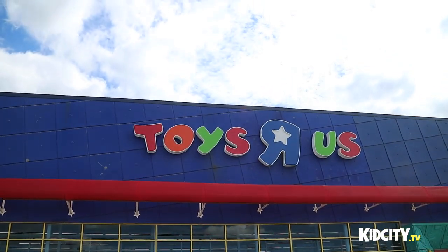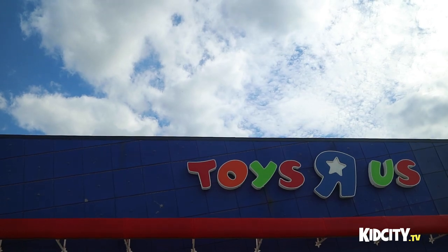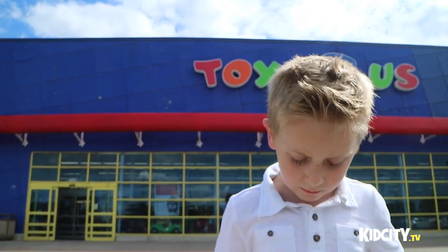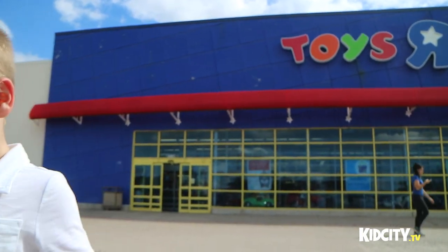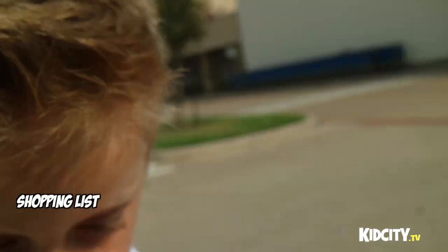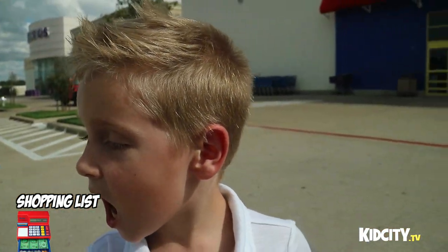What are we here to do buddy? Get my sister a present for her birthday party. What are you going to get? I don't know. What are we getting? We're looking for a cash register for her. Yes, because you guys like to play shopping.